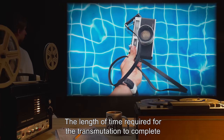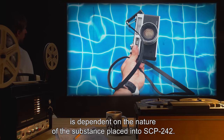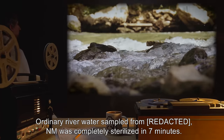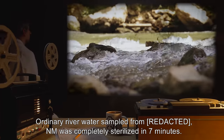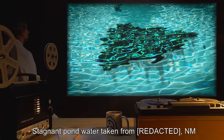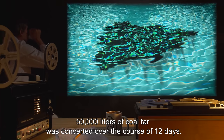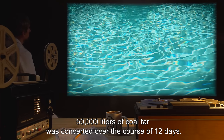The length of time required for transmutation to complete is dependent on the nature of the substance placed into SCP-242. Ordinary river water sampled from New Mexico was completely sterilized in 7 minutes. Stagnant pond water taken from New Mexico was sterilized in 18 minutes. 50,000 liters of coal tar was converted over the course of 12 days.